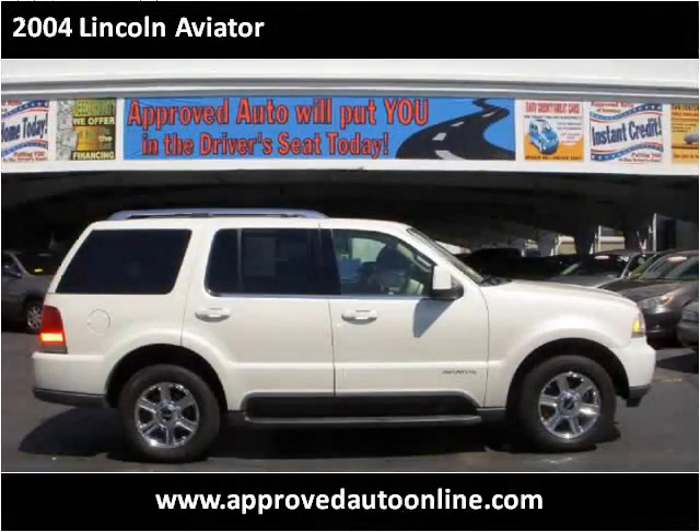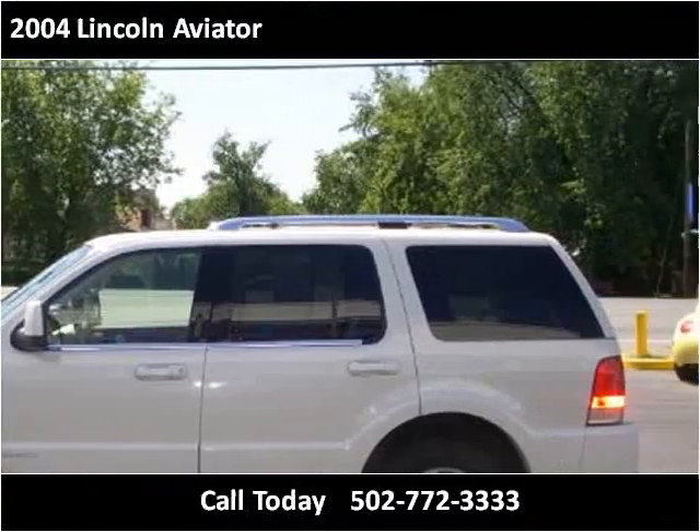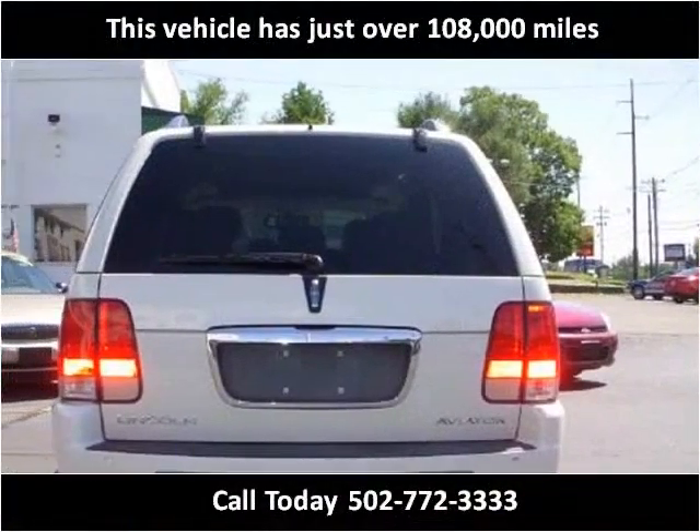This 2004 Lincoln Aviator is available from Approved Auto of America. This vehicle has just over 108,000 miles.